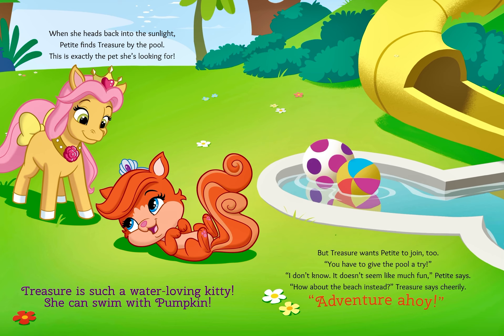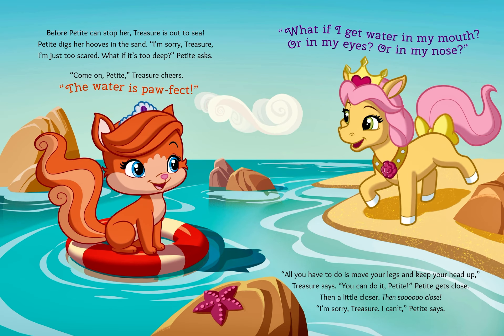Adventure ahoy! Before Petite can stop her, Treasure is out to sea. Petite digs her hooves in the sand. "I'm sorry, Treasure. I'm just too scared. What if it's too deep?" Petite asks.